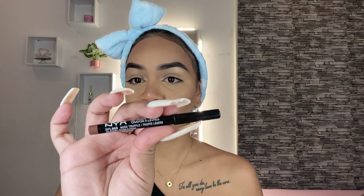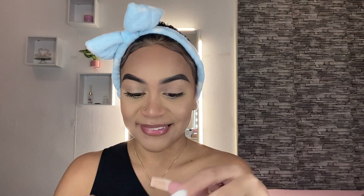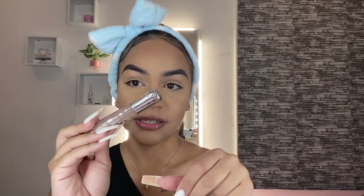My camera cut off — not sure what happened. Anyway, I lined my lips with the NYX Lip Liner in the shade Nude Truffle, one of my favorites. I'm just going to put some lip gloss on and then we're done. I'm using two different glosses: the first one is the Kiko gloss in number 19, and the second is the Essence Clear Gloss on top.